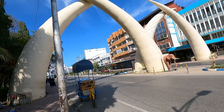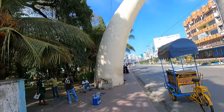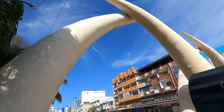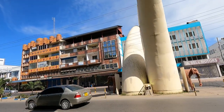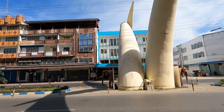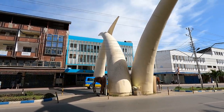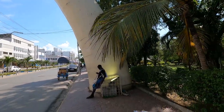These are the most iconic tusks in Mombasa. This is Moi Avenue actually. These tusks are very huge. If you don't take a photo here, you have never been to Mombasa — that is what they say. As you can see, they are very huge.